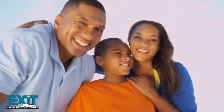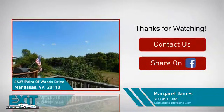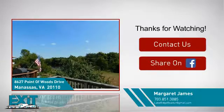All these great amenities make for a property that you'll be happy to call home. If you'd like to learn more, we'd love to hear from you. Just click here to contact us for more information, or share this property with your friends.